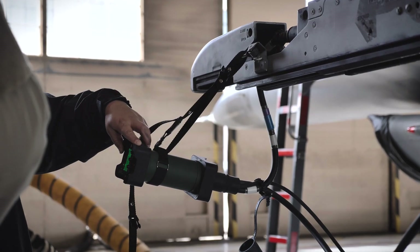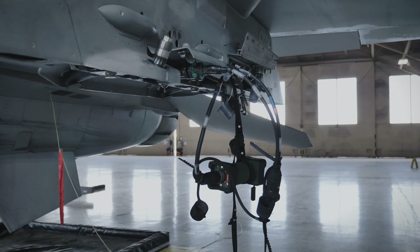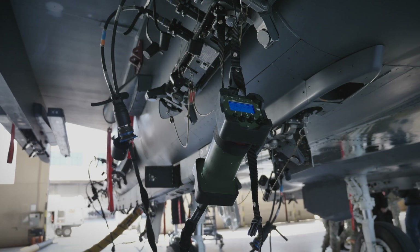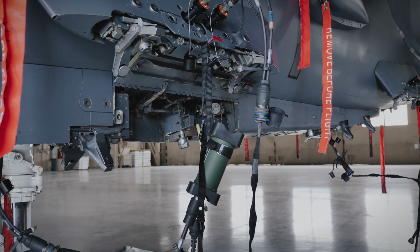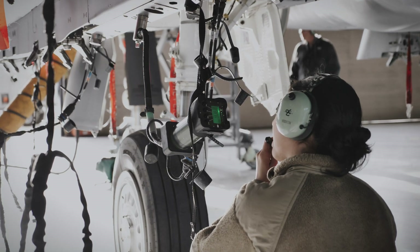We invite you to experience the MTS-3060A SmartCAD, the most advanced handheld armament flight line test set ever fielded. Capable of testing all alternate mission equipment, including pylons, launchers, bomb racks, guns, and pod station interfaces, SmartCAD greatly improves warfighter effectiveness and mission readiness.